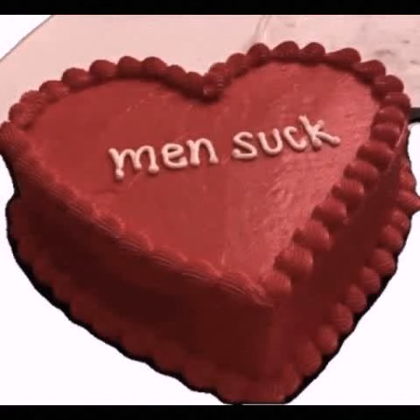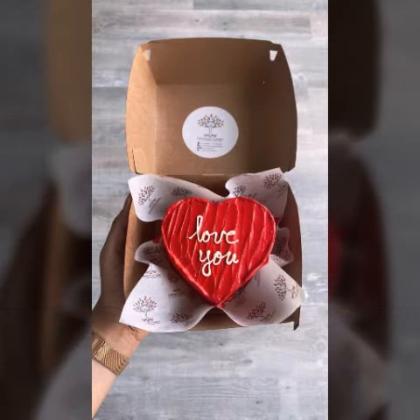Hi people, how are you? I hope you are fine and doing very well. In this video, I am going to show you some beautiful designs, some beautiful collection of valid ideas.